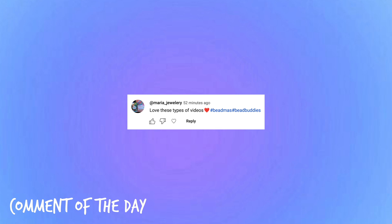Alright bead buddies, that is my holiday bead haul! I hope you guys enjoyed today's video — be sure to give it a big thumbs up and don't forget to use the hashtag bead buddies in your comments down below. Here is today's comment of the day — thank you so much for using the hashtag bead buddies and our new hashtag Beadmas! I love reading all of your comments and I try my best to respond to every single one. Thank you so much for watching, commenting, and liking — it seriously means so much. In tomorrow's video we're going to be making some holiday bead confetti, so hit that subscribe button and I'll see you guys back here tomorrow. Bye besties!